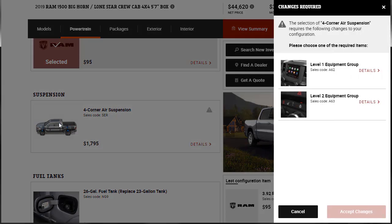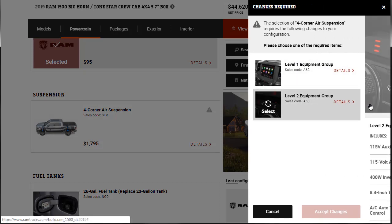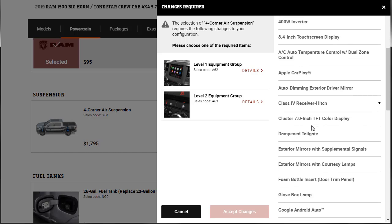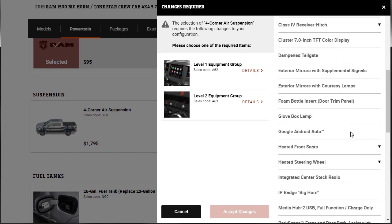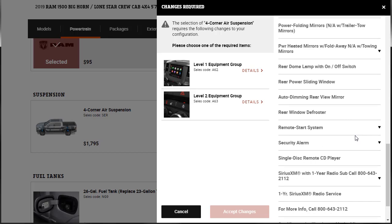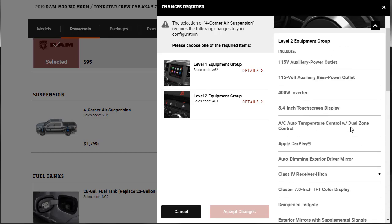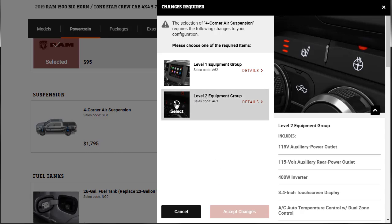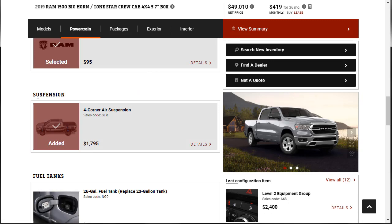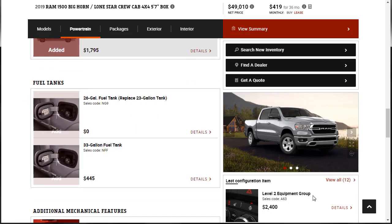I do like that four-corner air suspension — hopefully we can get that a la carte. To add it, we need the Level 2 equipment group, which includes the 8.4-inch touchscreen display, Apple CarPlay, TFT color display, power seat adjustability, power heated mirrors, and remote start system. Sitting at just under $50,000 now. For fuel tank options, the standard is 23 gallons. We can get a 26-gallon tank at no cost, or a 33-gallon for an additional $445 — but that conflicts with the Level 2 equipment group, so we'll take the 26-gallon.